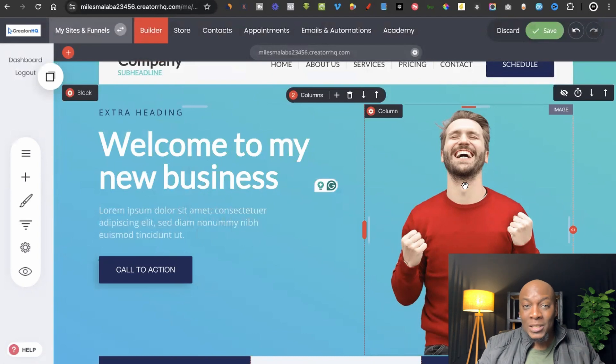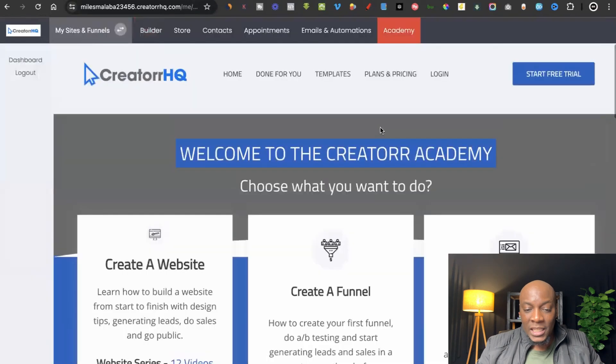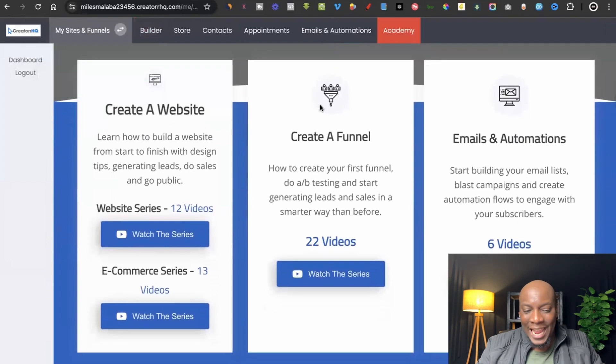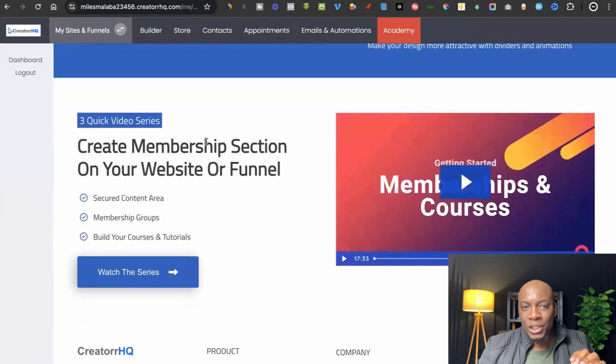One of the great attributes of this platform is the 'Academy' option at the top. Click on Academy and it will bring you to a section with video tutorials that teach you everything about website design — how to create a website, how to create e-commerce stores, how to create funnels, how to do email automations, how to set up quizzes and surveys, and also how to set up memberships.